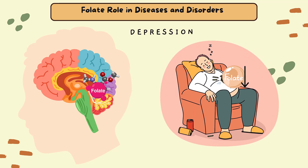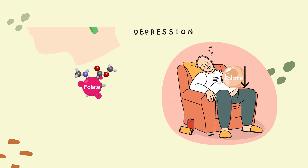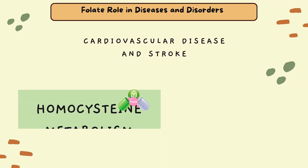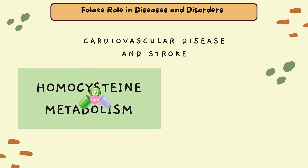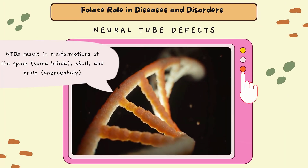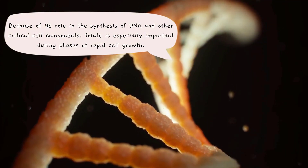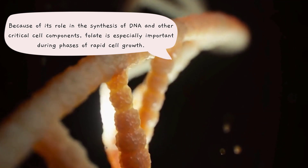Folate and other B vitamins are involved in homocysteine metabolism, and researchers have hypothesized that these micronutrients reduce cardiovascular disease risk by lowering homocysteine levels. Because of its role in the synthesis of DNA and other critical cell components, folate is especially important during phases of rapid cell growth.